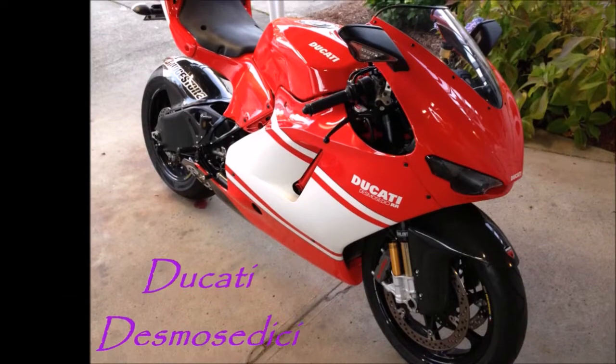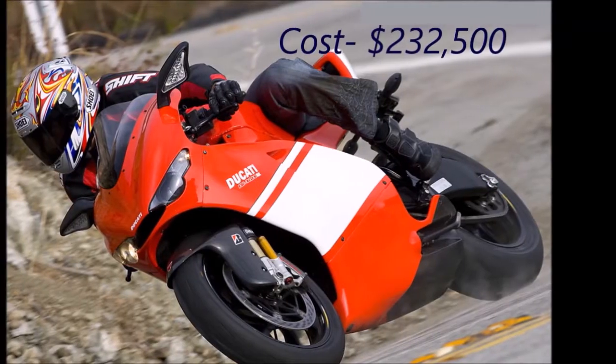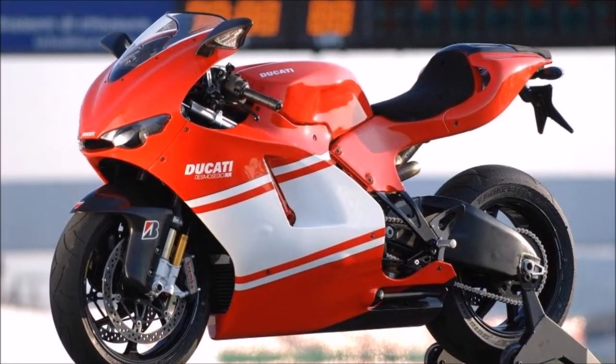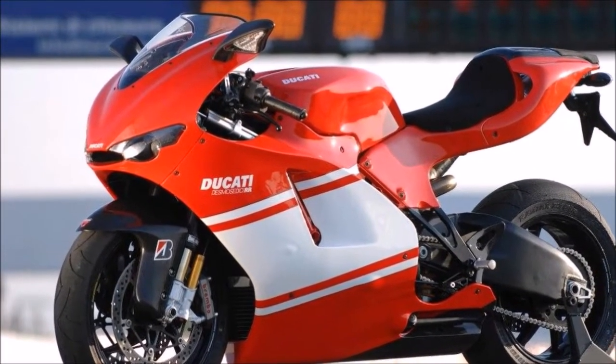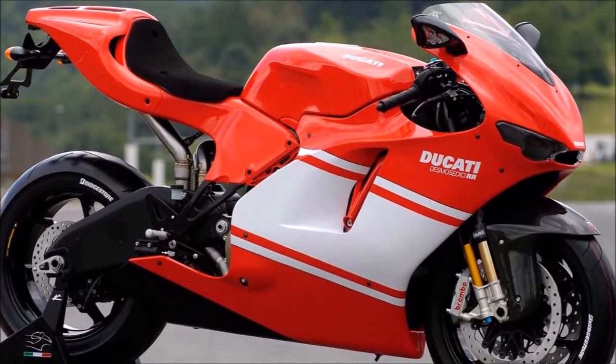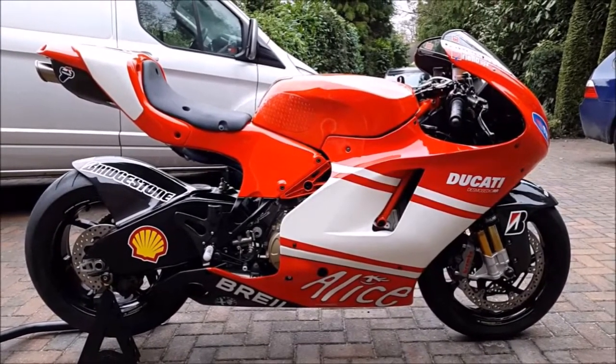Number 8 is the Ducati Desmosedici NCR M16, which costs $232,500. It has a 989cc desmodromic V4 engine which gives it 175 hp and can be expanded up to 200 hp. This bike also has the feature of traction control and data recording.